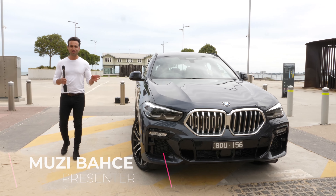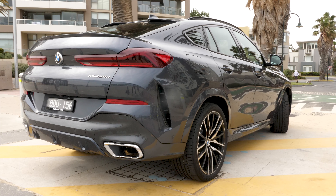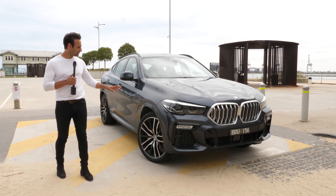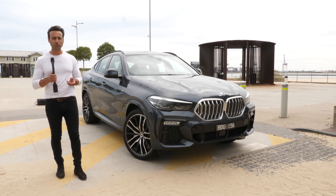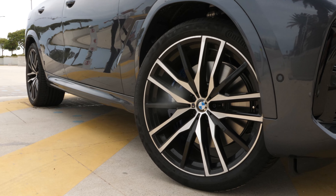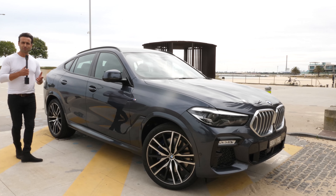So out here we've got the third generation BMW X6, and this is our initial review, just first impressions rather. As you can see, there's a lot of updates in this car. This particular car is the 3.0-litre turbo diesel, which is twin turbo with 195 kilowatts and 630 newton-metres of torque. It's got the optional 22-inch wheels running the Continentals, and there is just so much changes to this vehicle that there's really not enough time in this particular review.